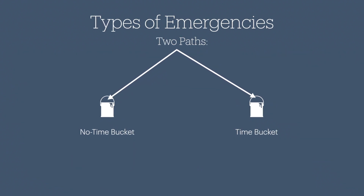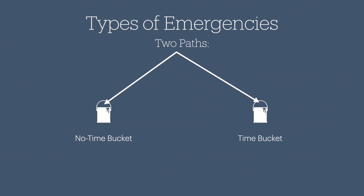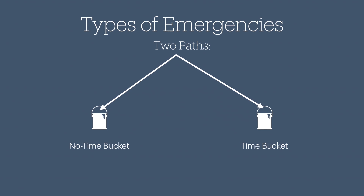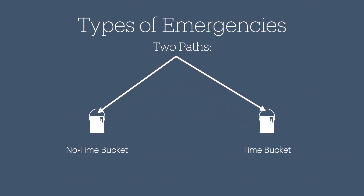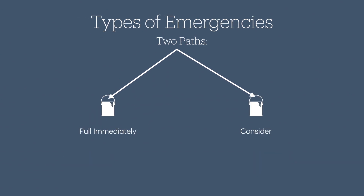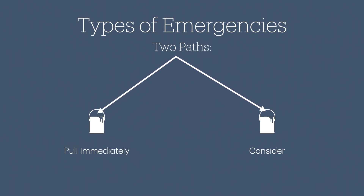At my airline, we talk about emergencies being sorted into two buckets: either the time bucket or the no-time bucket. In other words, does this threat require immediate action, or do we have time to evaluate, plan, troubleshoot, etc.? Similarly, the CAPS course discusses two paths: pull immediately, or consider.